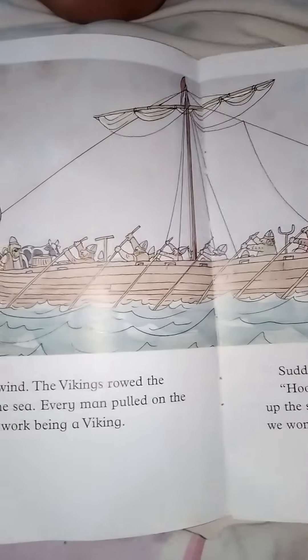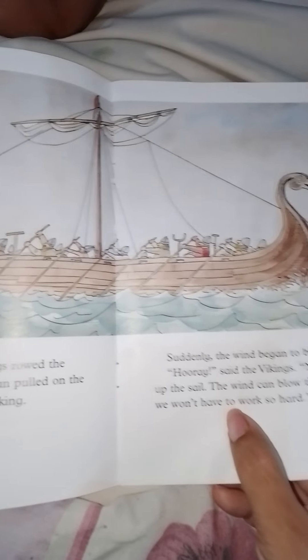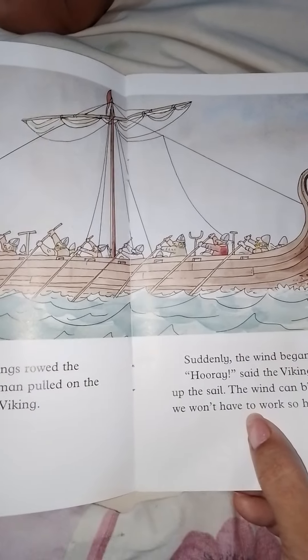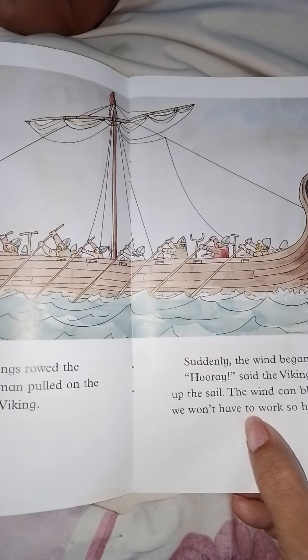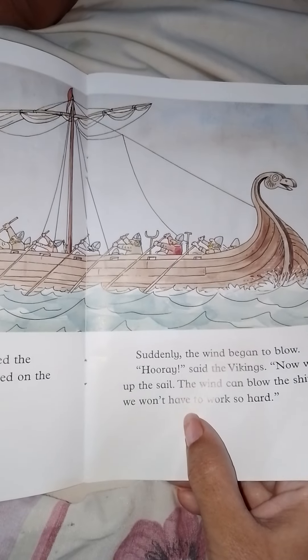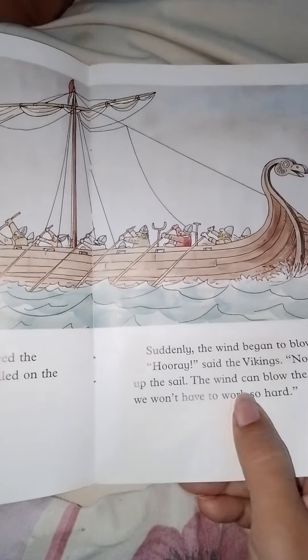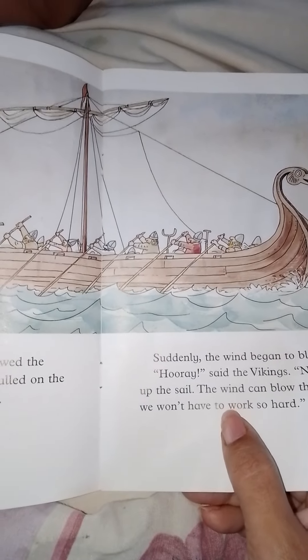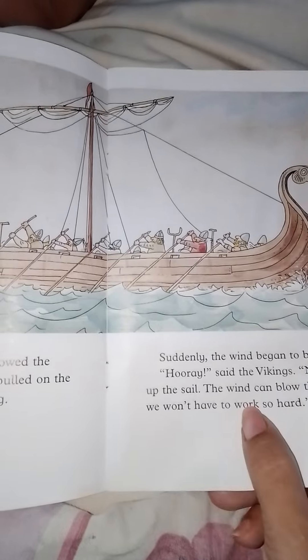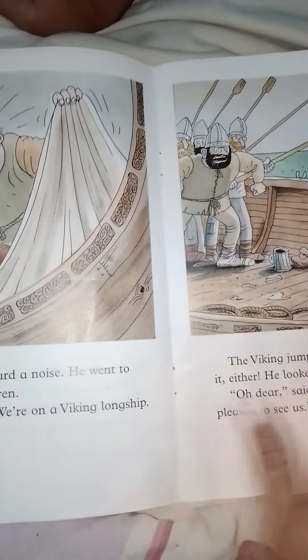To sail a ship there must be some wind across the sea so the sailors could sail their ships along with the flow of wind. Without wind, it is hard to row such a huge and massive ship, especially when it is loaded with people and other stuff.